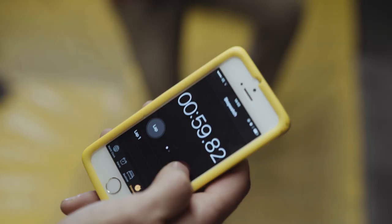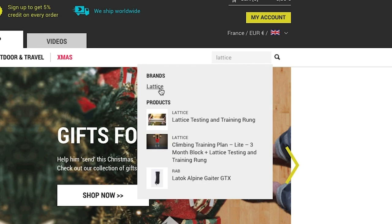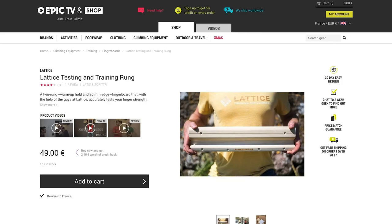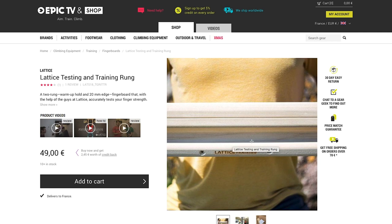We sell a few of their products on the Epic TV shop. The simplest is the Lattice training rung, which is a standardized small finger rung and a more juggy hold on top. That costs about 45 euros on the Epic TV shop, although that goes up and down with price fluctuations. With that board you get a little piece of paper which suggests some exercises and you can do a mini finger strength test, send it off and see where you're at.